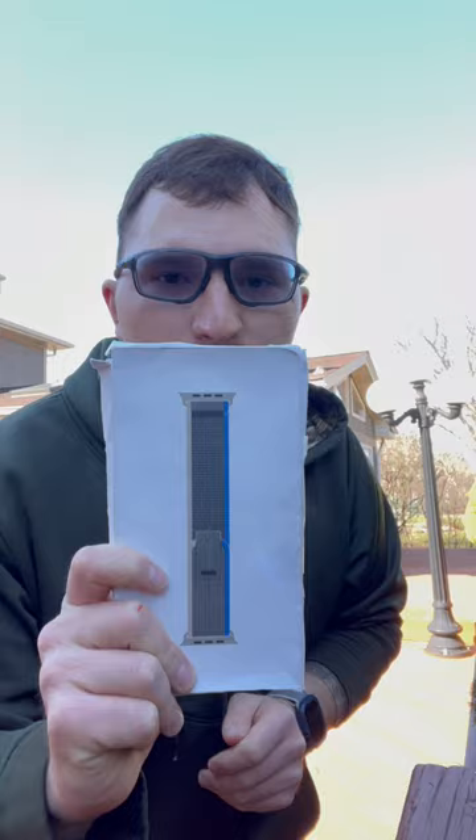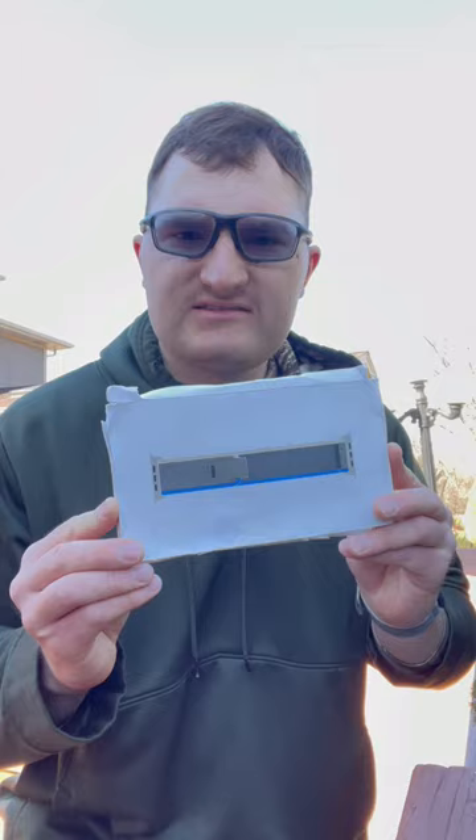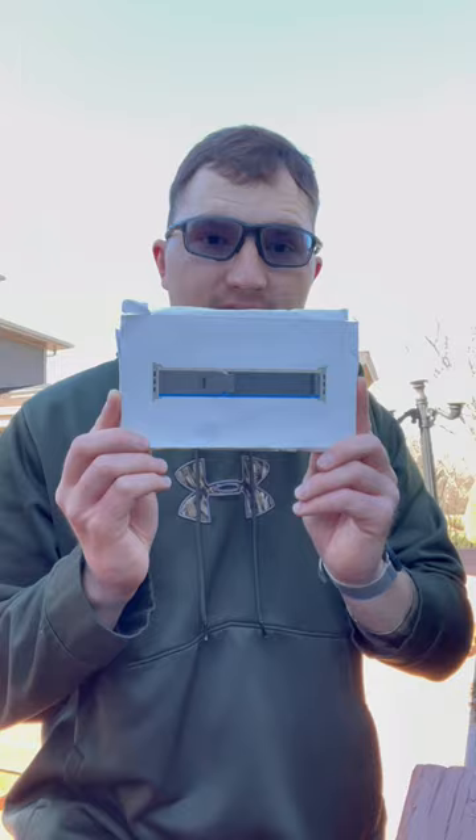This is how I got a $99 Apple Watch Ultra case for only $4. We have an Amazon return facility and I found this in one of the bins, and I was so excited because I saw the Apple Watch and the Apple logo.